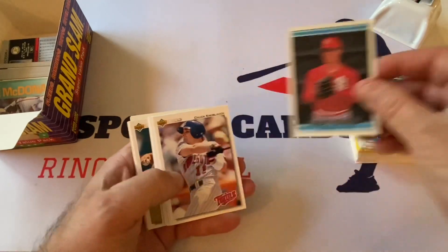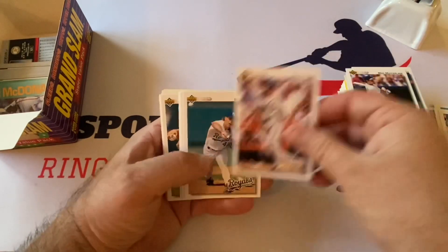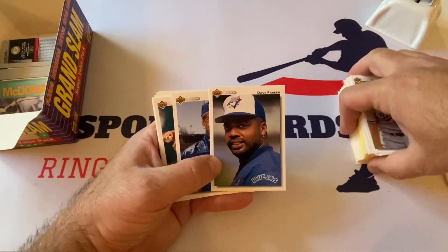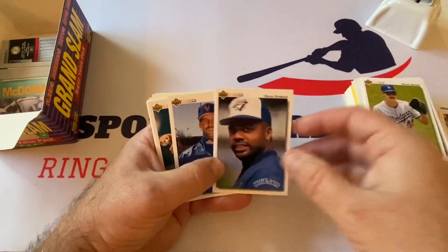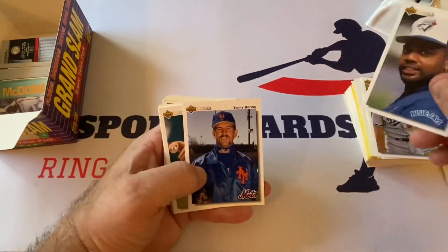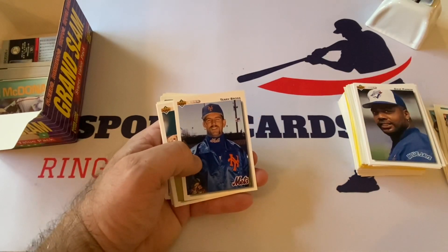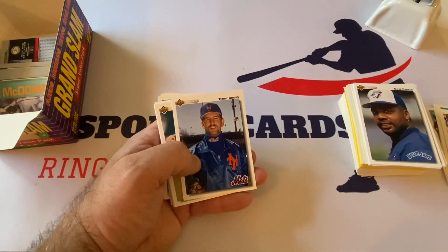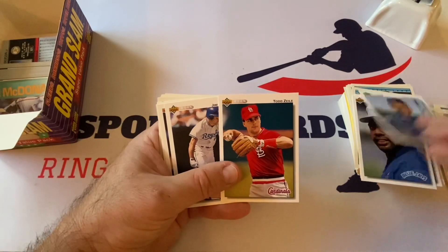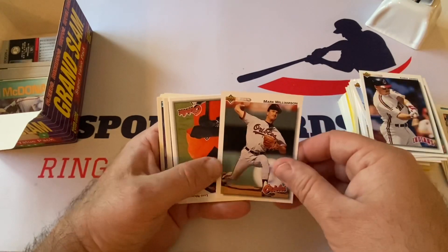Rael Cormier. 91 Upper Deck: Chuck Knoblauch, Chris Nabholz, Mike Macfarlane, Dale Sveum, Storm Davis, Matt Young, Kevin Gross, Dave Parker — I do not remember him being on the Blue Jays. He has a book out called Cobra, my family gave it to me as a gift. I've read like two pages of it but it's supposed to be pretty good — an autobiography. Terry Bross, Todd Zeile, Jim Eisenreich, Chris James, Mark Williamson, Luis Mercedes — prospect card of Dave Nilsson.